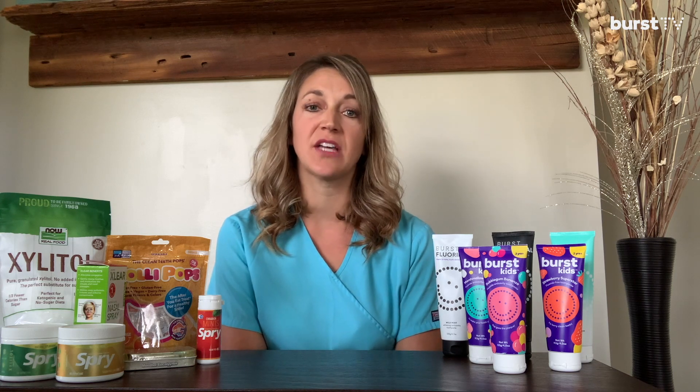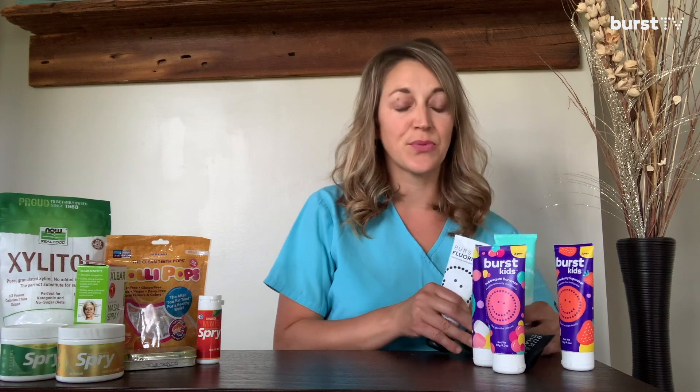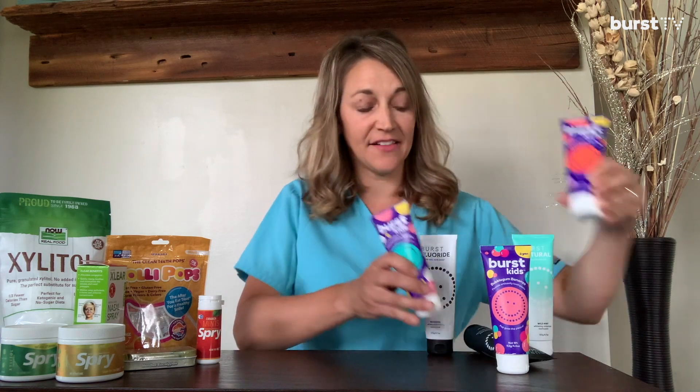Studies show that putting xylitol into your body three to five times a day will help you fight tooth decay. The first and most obvious way to get xylitol into our body is toothpaste. We use toothpaste twice a day, and Burst offers three amazing adult toothpastes as well as three delicious kids toothpastes, all of which contain xylitol. So that's twice already.